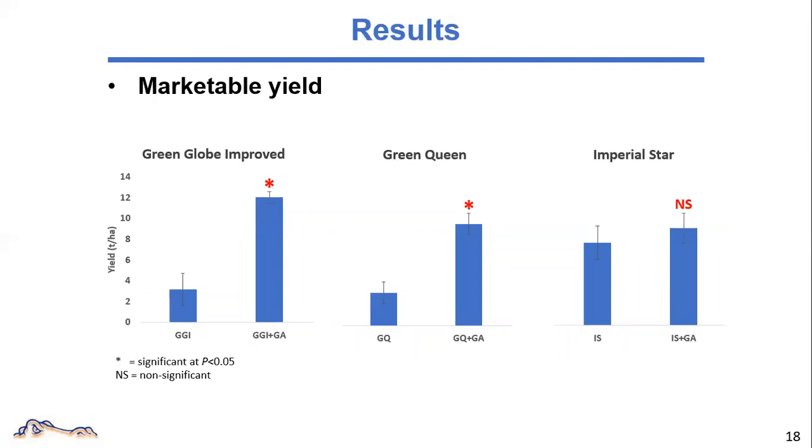For marketable yield, we have similar results. In Green Globe Improved, the yield jumped 277%, reaching 12 tons per hectare — that is about 70% of the yield in California. In Green Queen, the yield increase was 202%, reaching 9.47 tons per hectare. No significant observations could be found in Imperial Star. When GA was applied, the marketable yield reached 9.3 tons per hectare. These results match the previous findings in the literature.